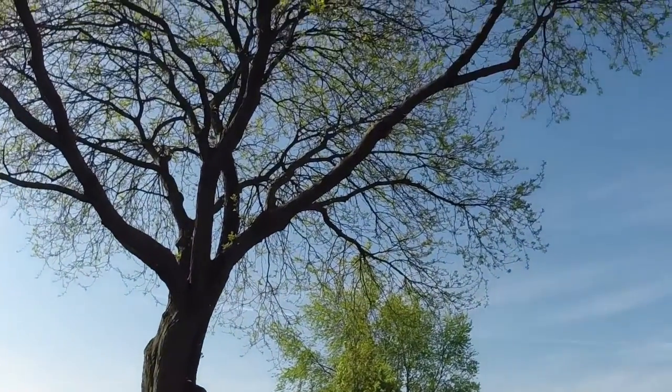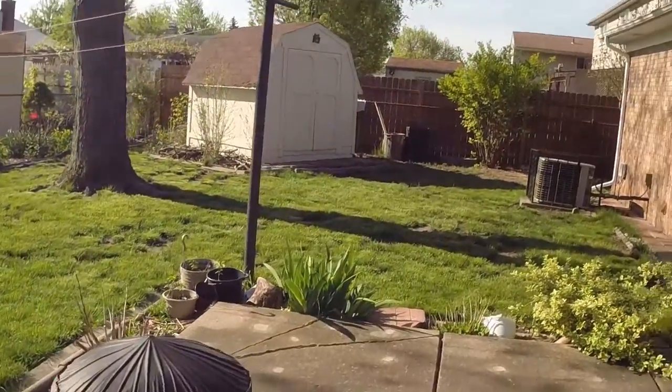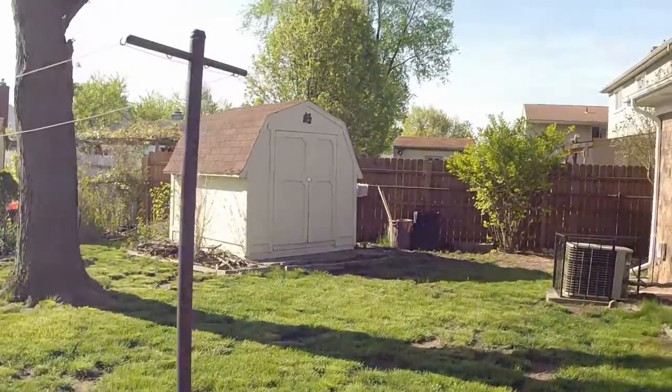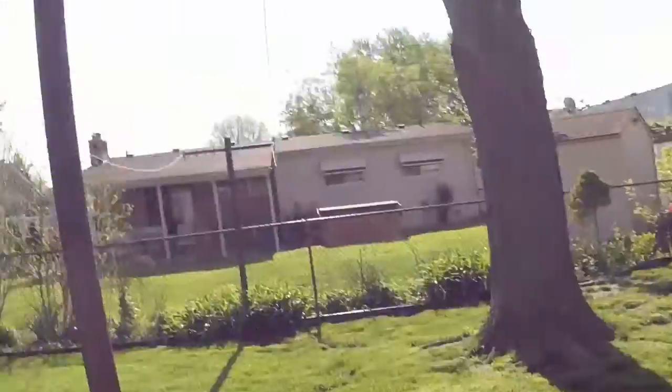I love that tree. I hope it never falls down. Live a hundred years old tree. Maybe it is a hundred years already. I don't know.